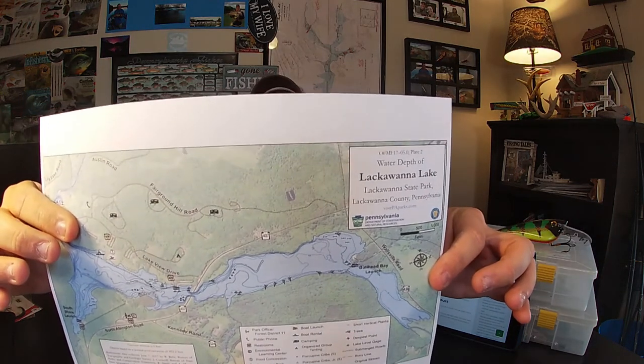Welcome back to Fishing PA with Ryan Reed. In this episode, we're going to continue our lake breakdown series and talk about a lake in eastern Pennsylvania. The lake I chose is Lackawanna Lake, located in Lackawanna County within Lackawanna State Park. My next couple of breakdowns are going to be outside of western PA — covering central PA and out east to help everybody in the state.